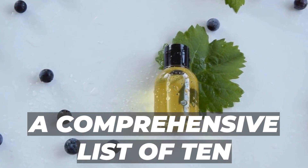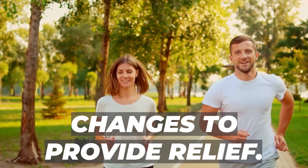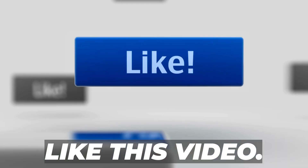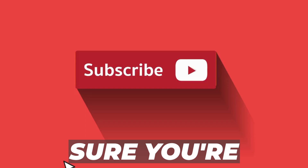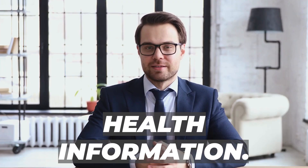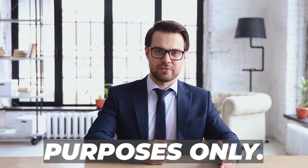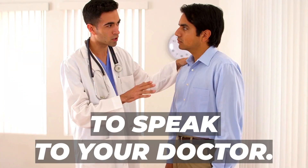That's why we've compiled a comprehensive list of 10 superior remedies and lifestyle changes to provide relief. But before we dive in, like this video, ring that bell for future notifications, and make sure you're subscribed for more natural health information. A quick reminder: this video is for educational purposes only. If you have any medical concerns, it's always a good idea to speak to your doctor.